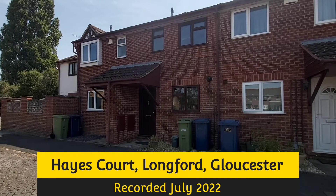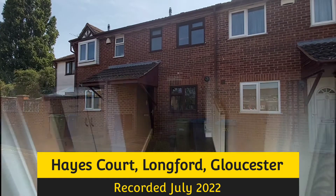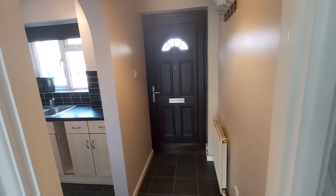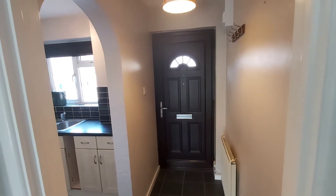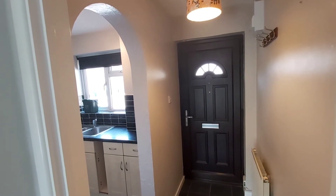This mid-terraced property is in Hayes Court, which is in Longford, Gloucester. As we've made our way through the front door, we're into a small entrance hall which has an archway through into the kitchen, and then an open archway into the lounge diner at the rear.